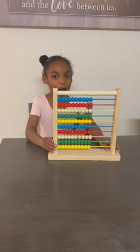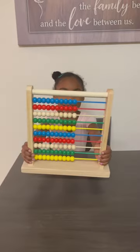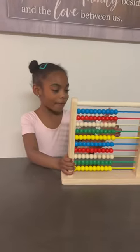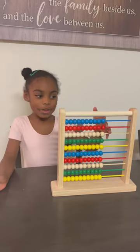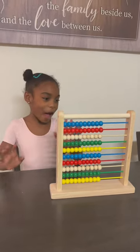Hi guys! I got this in the mail today and this is called an Abacus toy table and it helps you with math. We're going to do a simple times question. So 3 times 5.